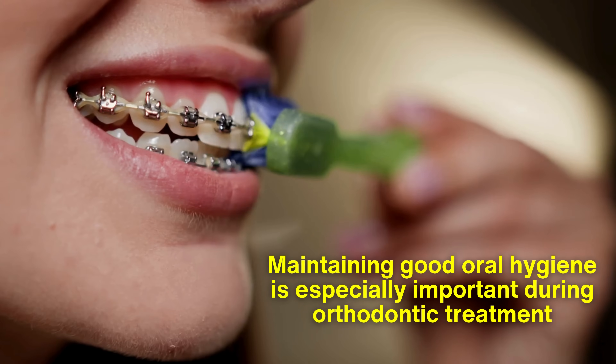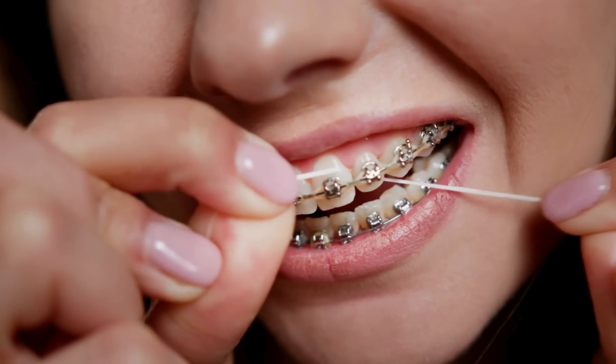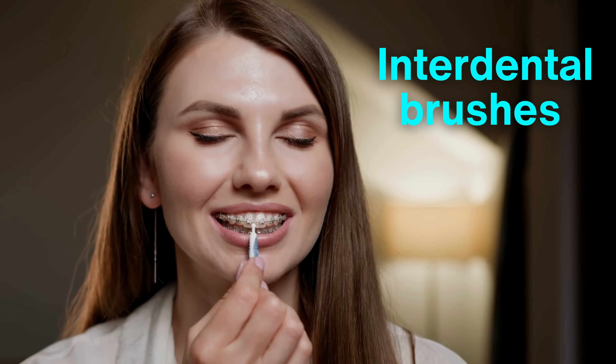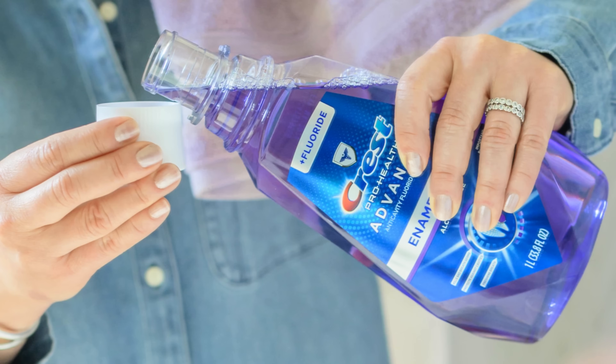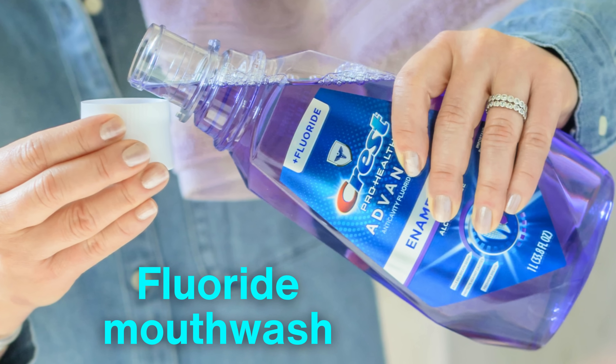Maintaining good oral hygiene is especially important during orthodontic treatment. Patients need to be diligent in flossing, often using specialized tools like interdental brushes around the brackets and wires. Orthodontists may also recommend a fluoride mouthwash to help protect the teeth during treatment.